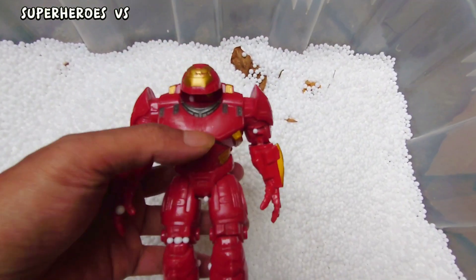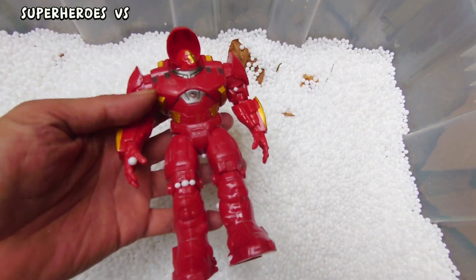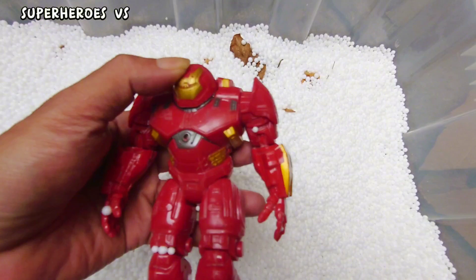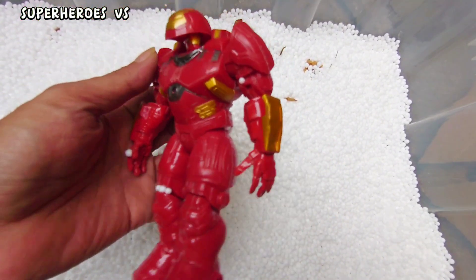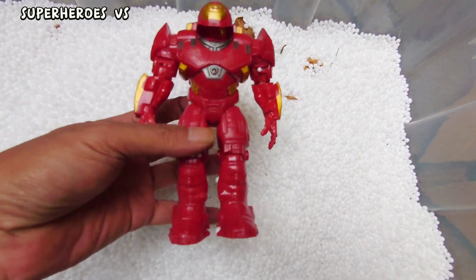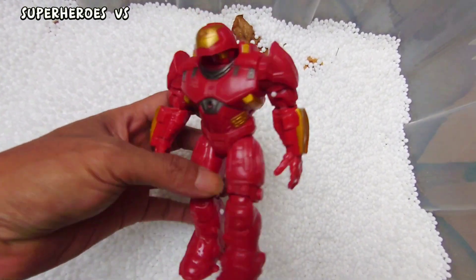We found action figure Hulkbuster! Hulkbuster — very cool, very nice!